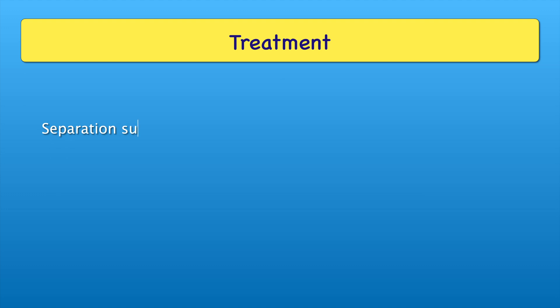Now coming to Treatment — Separation Surgery is the treatment, but the mortality rate is very high.